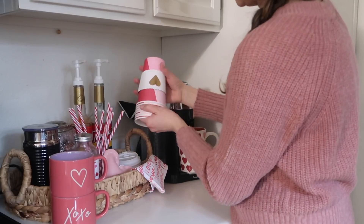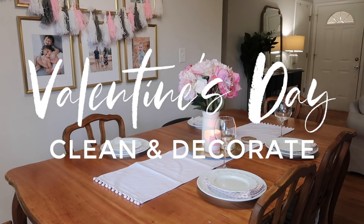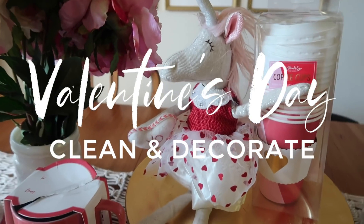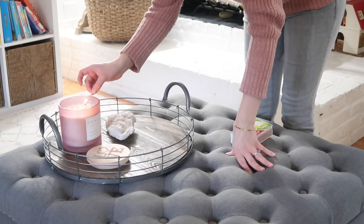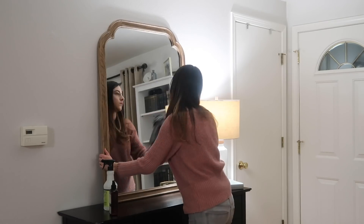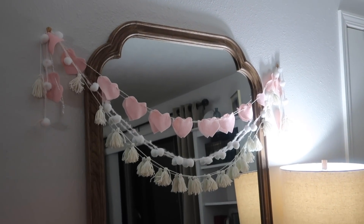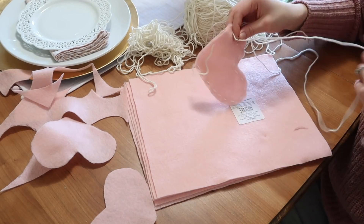Hey happy homemakers, welcome back! Today's video is going to be a clean and decorate with me for Valentine's Day. As I was pulling out all the decor that I had from last year, I realized how much I really love decorating for Valentine's Day — so much that I think it might be my most favorite holiday to decorate for. I thought Christmas was, but I just love the pinks and the reds, and everything's just so fun and pretty.